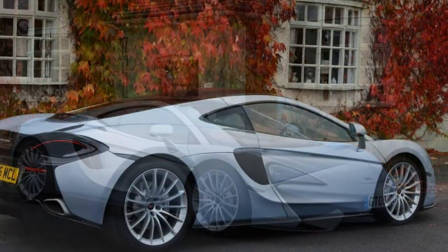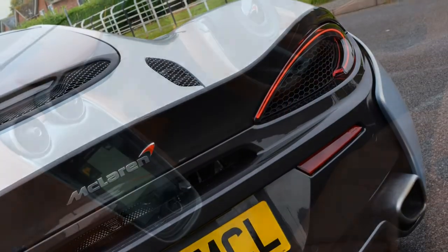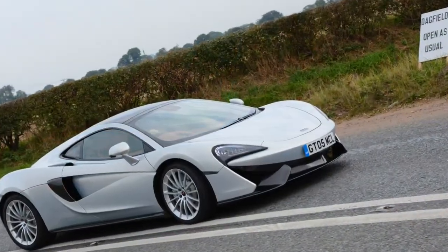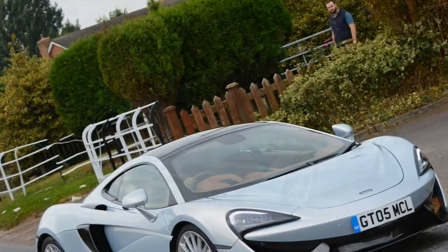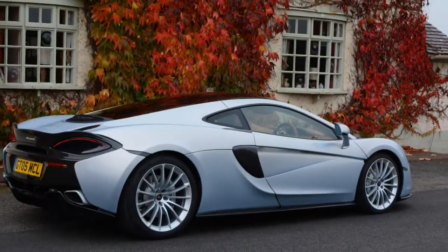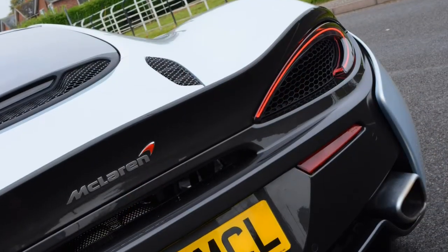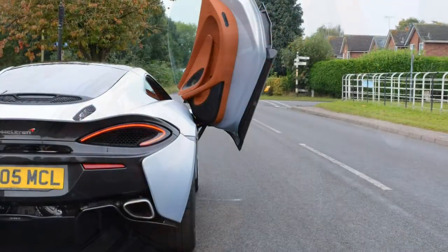Peak power is rated at 570 horsepower, requiring the rev counter to arc all the way to 7,500 rpm before the maximum is extracted from it — something it does willingly; it's a very flexible unit. There's also 600 Nm of torque, the full force of which comes on stream at a very revvy 5,000 rpm. These translate into a top speed of 204 mph and a 0-62 mph time of just 3.4 seconds. The 570 GT will reach 100 mph from a standstill in just 6.6 seconds. Although with a quieter exhaust than its 570S Coupe sibling, it certainly sounds less frenzied.